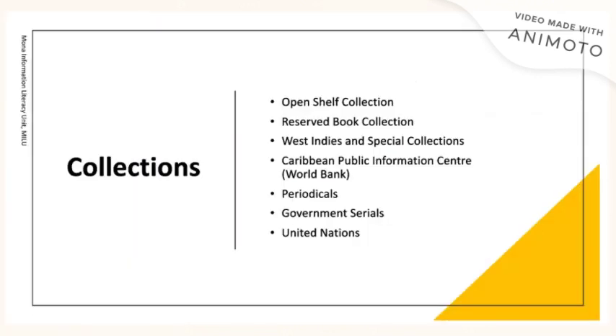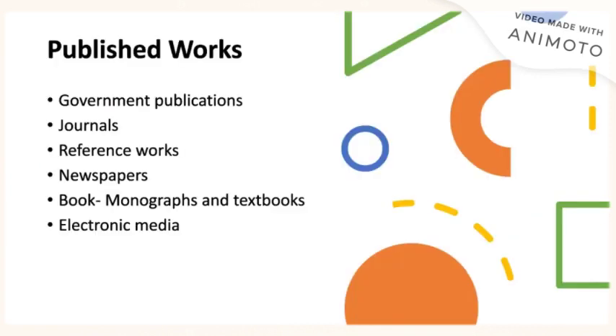We offer several collections accessible to our graduate students. We have the Open Shelf Collections, the Reserve Book Collections, our West Indies and Special Collections, Caribbean Public Information Centre, which is a World Bank Information Centre, our Periodicals, our Government Serials, as well as our United Nations Collections. We also feature public works such as government publications, journals, reference works, newspapers, books, and other electronic media.